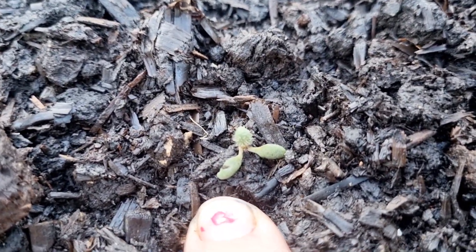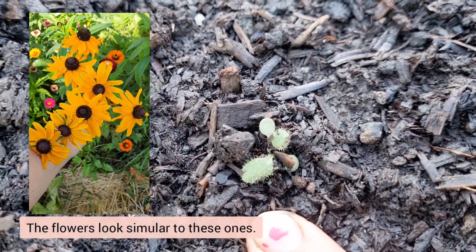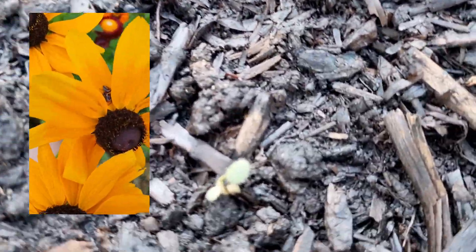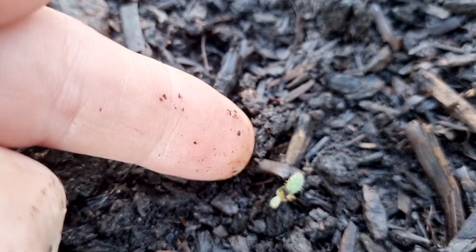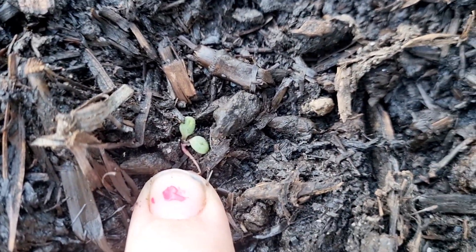Some of my seedlings are absolutely ridiculously small. Look at the size of that one — it's a Black-Eyed Susan 'Indian Summer.' I got a bit impatient and decided to just put them straight in the ground. This one is even more tiny — it doesn't even have its true leaves on it yet. I really need to sow a few more of these seeds because I'm not sure they'll all make it.